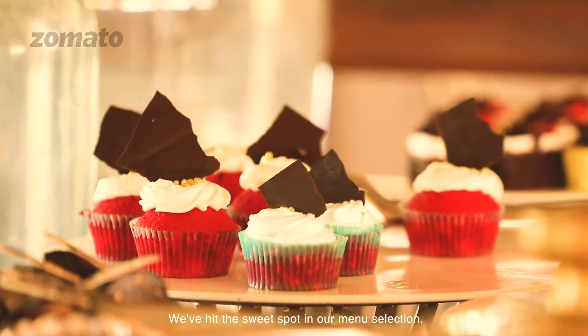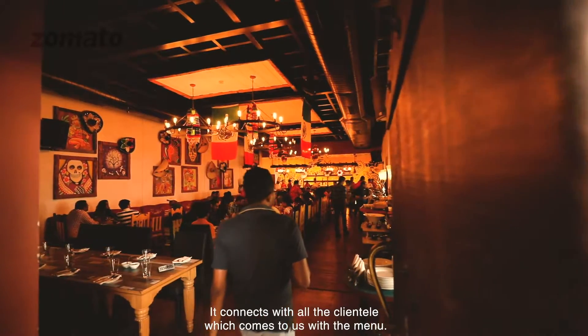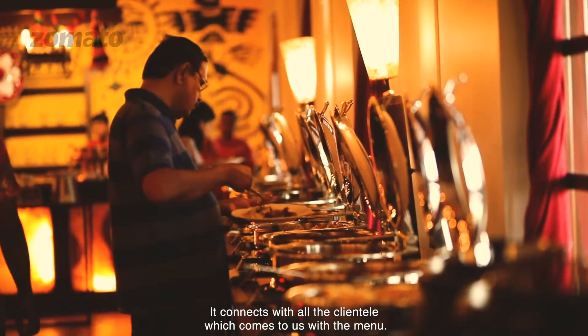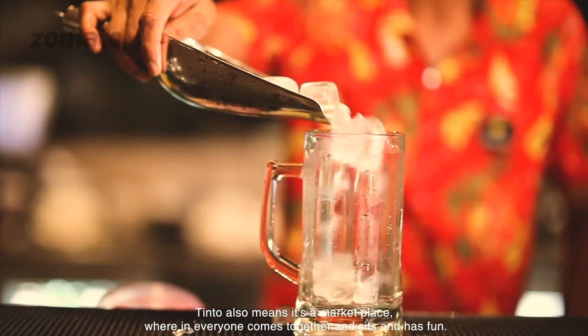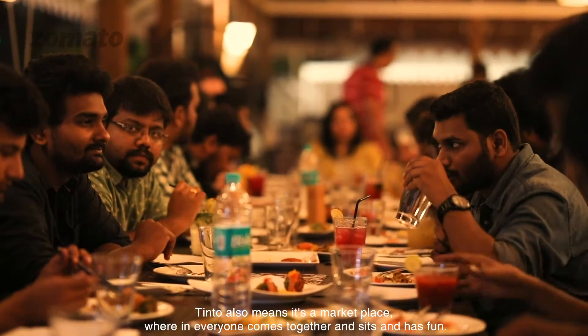We have hit the sweet spot in our menu selection. We connect with all the clientele which comes to us with the menu. Tinto also means it's a marketplace wherein everybody comes together and sits and has fun.